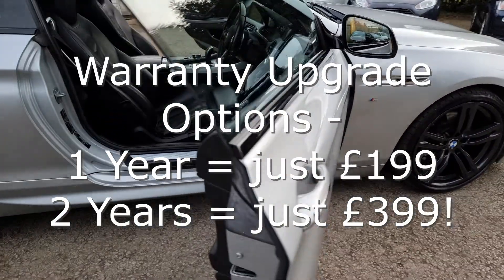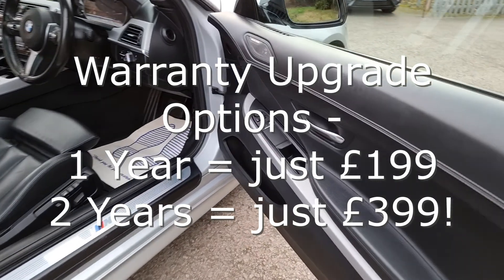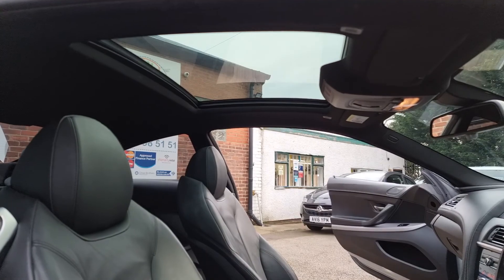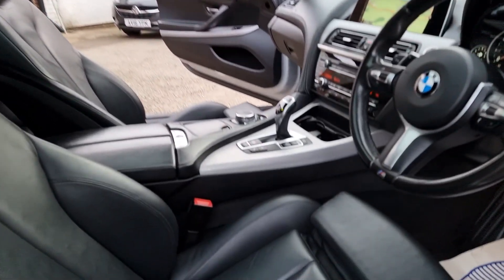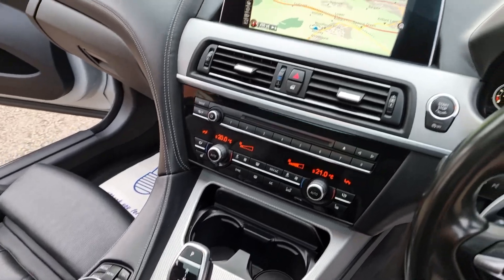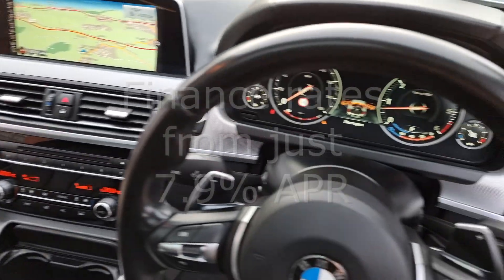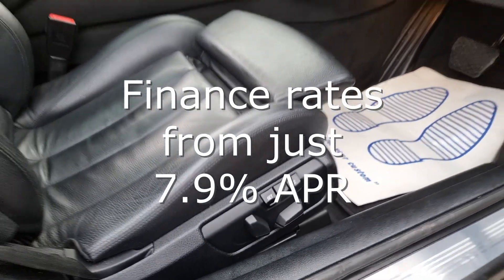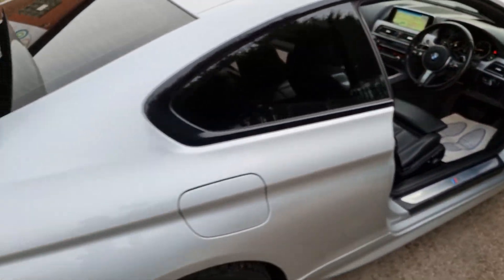And unlike many other car sellers, we put the highest level of cover on your car that is possible, giving you great peace of mind. We are also partnered with Close Brothers Motor Finance and Evolution Funding, so we make financing your car quick and simple and offer very competitive interest rates. We also welcome Zuto and CarFinance 247 customers.